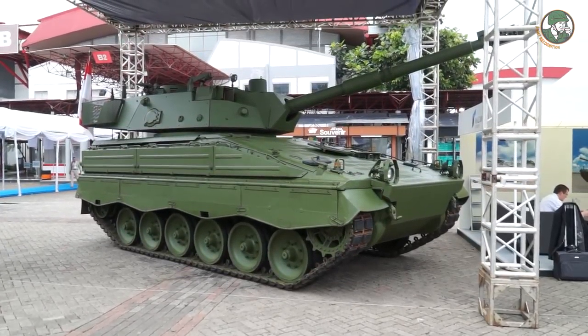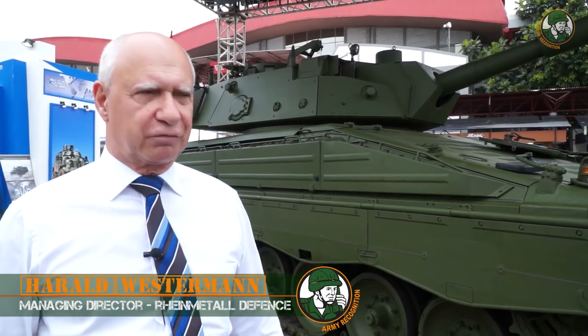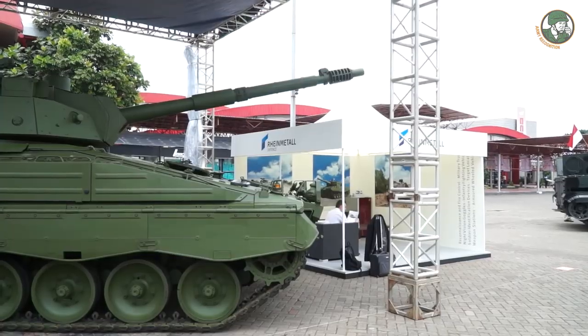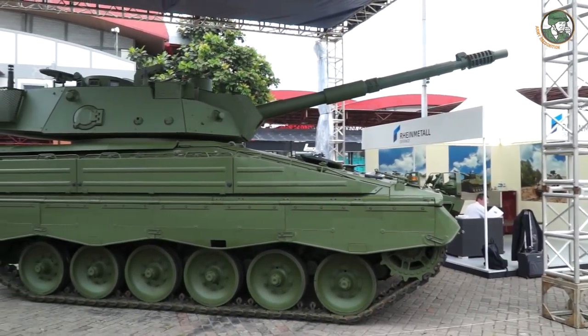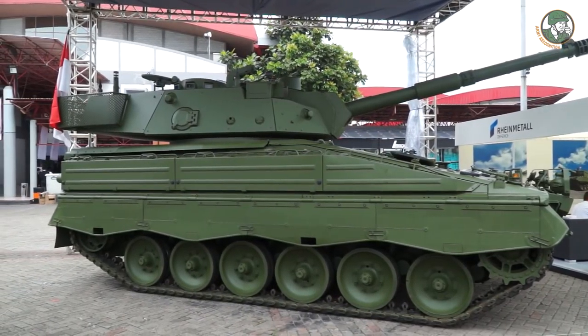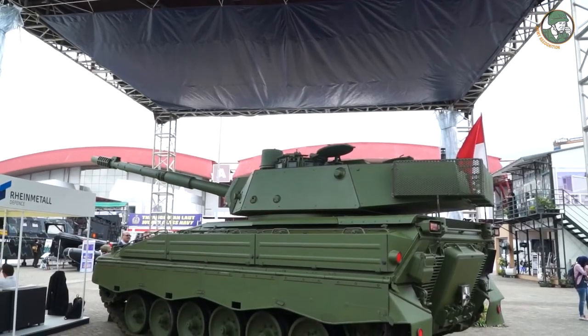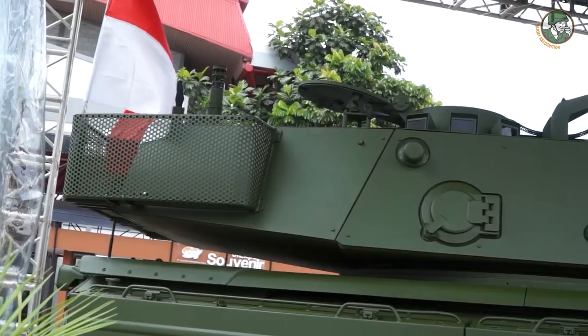In the defense sector, Rheinmetall presented the Marder APC, and consequently we now have a new variant as there is a requirement for a medium MBT here in Indonesia. We took the Marder chassis, which is also fielded in Indonesia due to the contract we have fulfilled, and we integrated a 105mm turret — an Otto Melara turret, a typical three-man turret.